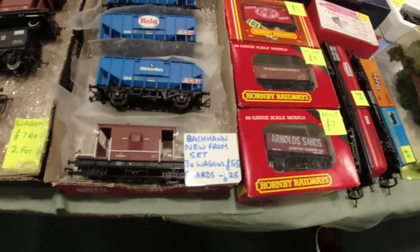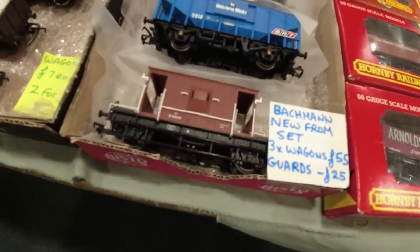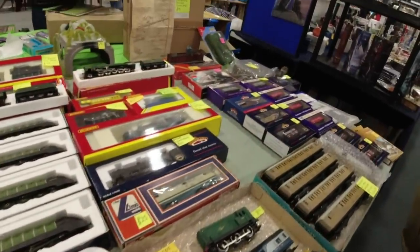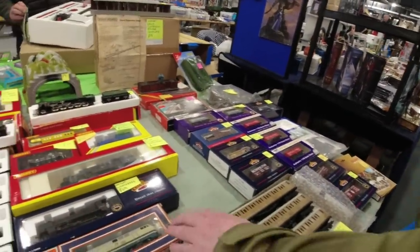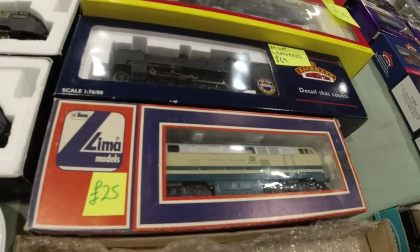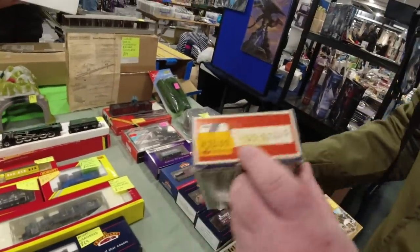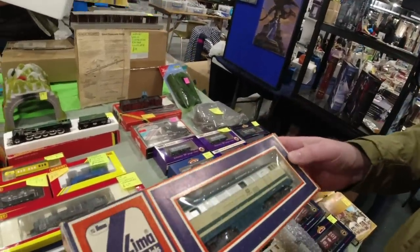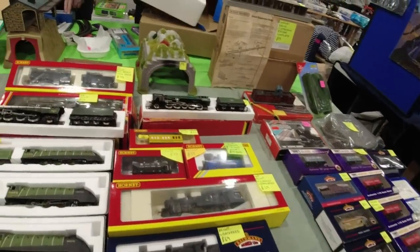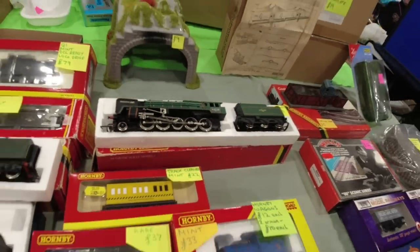Quite a nice selection here. Just looking at this little set - nice, everything's there. A Lima, 25 quid. The date's on it though. What is it? There's some foreign loco isn't it? HO scale. Two thousand Woolworth - I've no idea, somebody will tell us. What's that green one there? That's the Evening Star. Yeah, a little tender drive one.